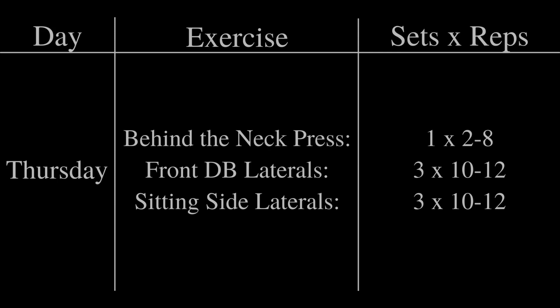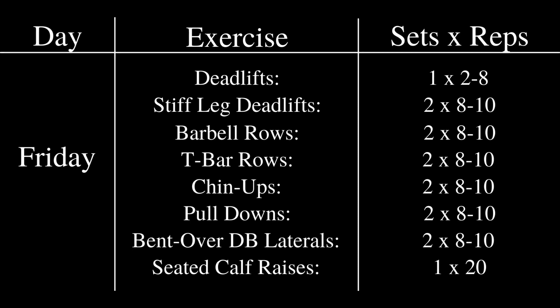Friday was a very busy day — his deadlift day. Although Ed Cohn was a sumo deadlifter in competition, at least before he got hurt and had to transition to conventional, the vast overwhelming majority of his deadlifts in training were actually done conventional. He really only deadlifted sumo in competition, which is very interesting. On Friday, he would work up to a single top set of 2 to 8 reps in the deadlift, more than likely conventional.